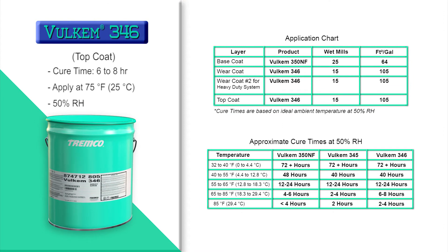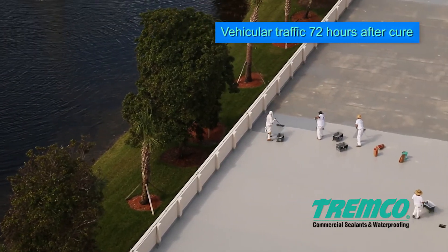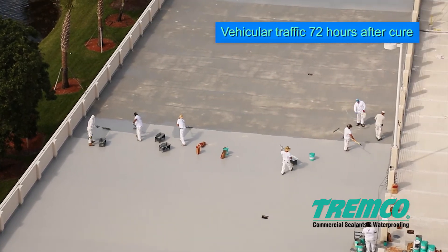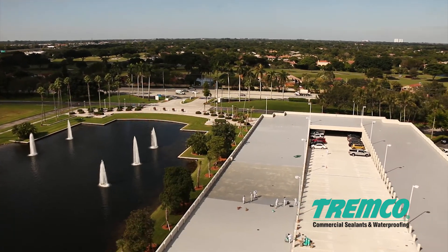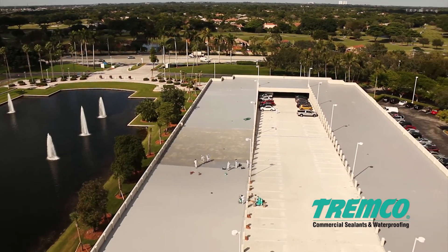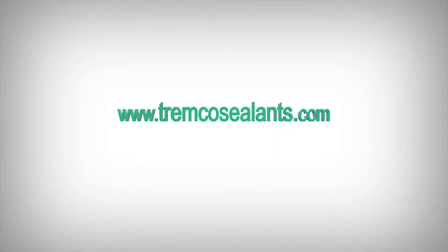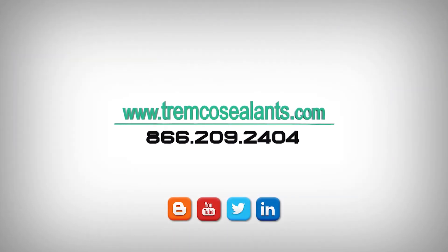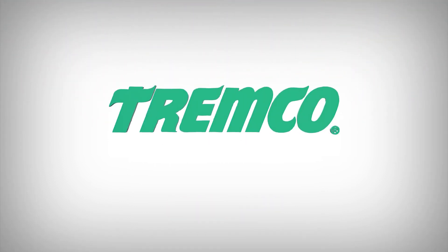Please see application instructions and review the cure chart table for temperatures and humidities outside of ambient ranges. Tremco recommends a minimum of 72 hours after the final top coat has cured before allowing vehicular traffic on the deck. For complete application instructions including cleanup tips, alternate methods, and common industry application issues, please visit www.tremcosealants.com. Note that application techniques may vary depending on regional climate differences — contact your local Tremco sales or technical representative for region-specific information.